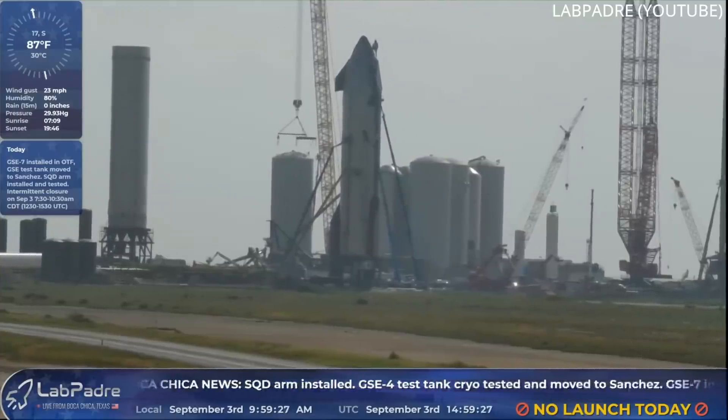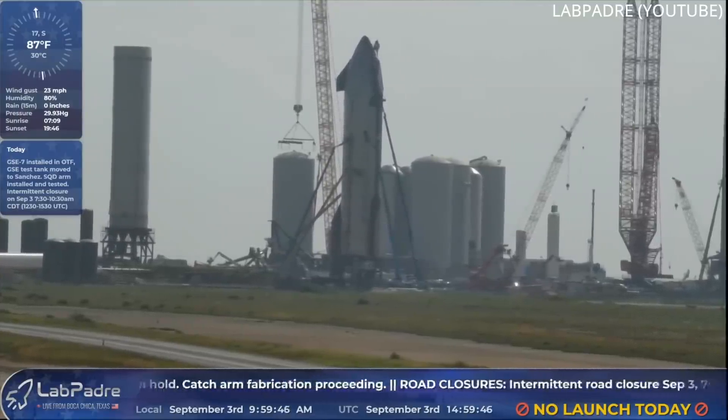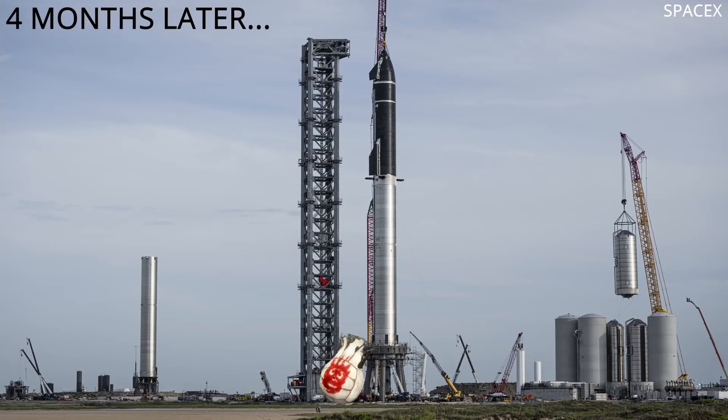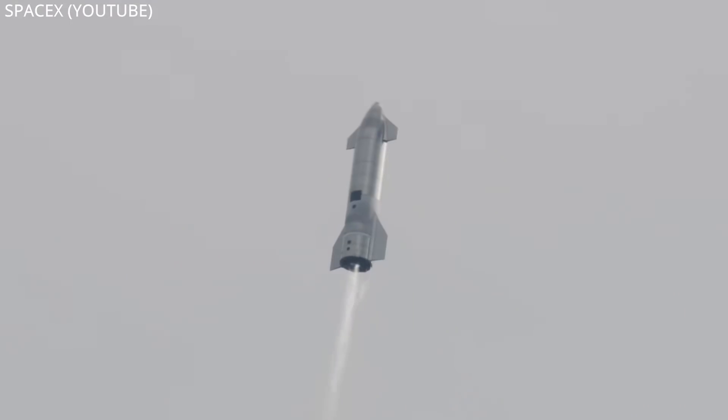However, this may turn into a case of hurry up and wait. Even if SpaceX completes all their testing this month and builds out the orbital launch site to meet their minimum requirements for launch, the fully stacked Starship Super Heavy could be left stranded on the orbital launch table, waiting for the FAA to complete their environmental assessment of the area. Not to be the bearer of bad news, but the worst-case scenario would have it that the two-stage rocket would not launch this year at all.